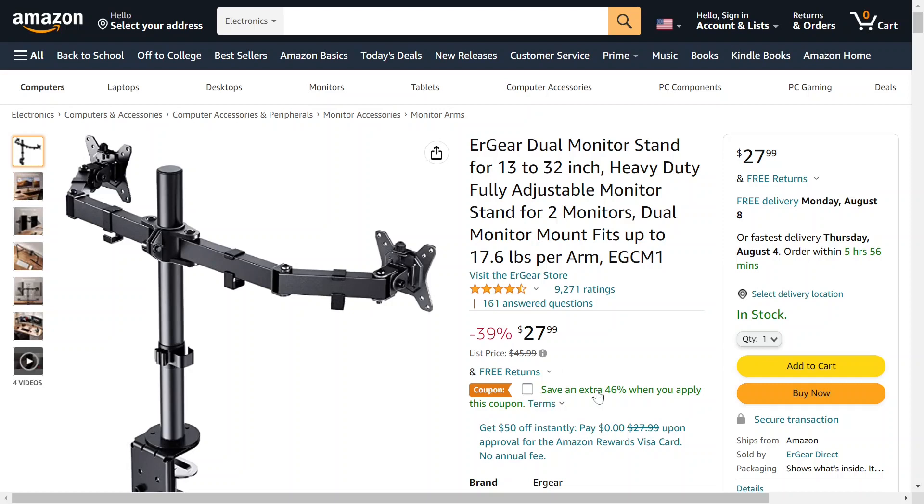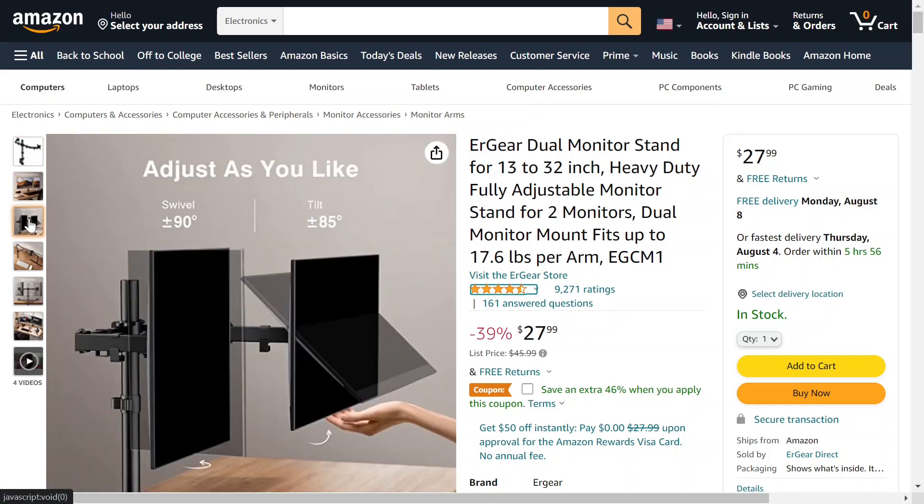However, they have an extra 46% off coupon — just check the box before you add it to your cart — and it comes out to just above $15, I think $15.11 or so.